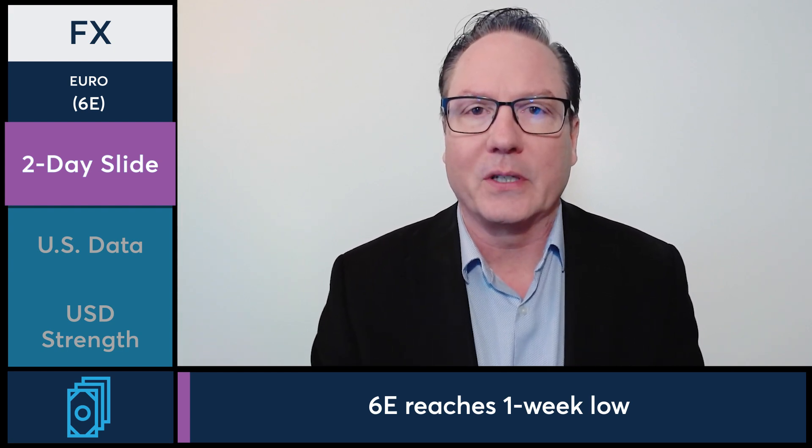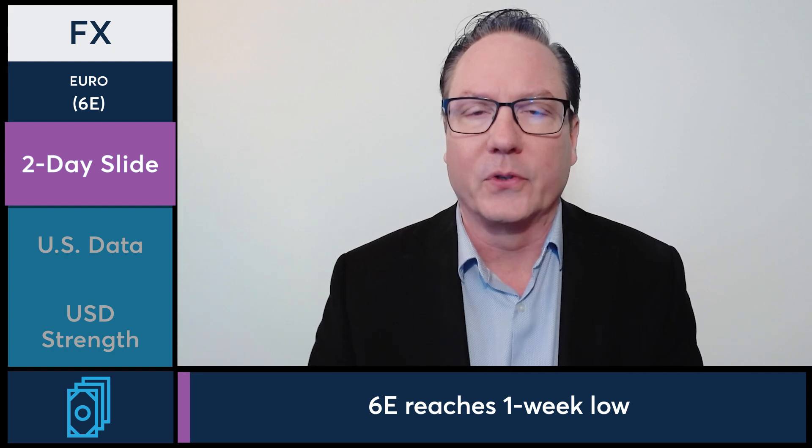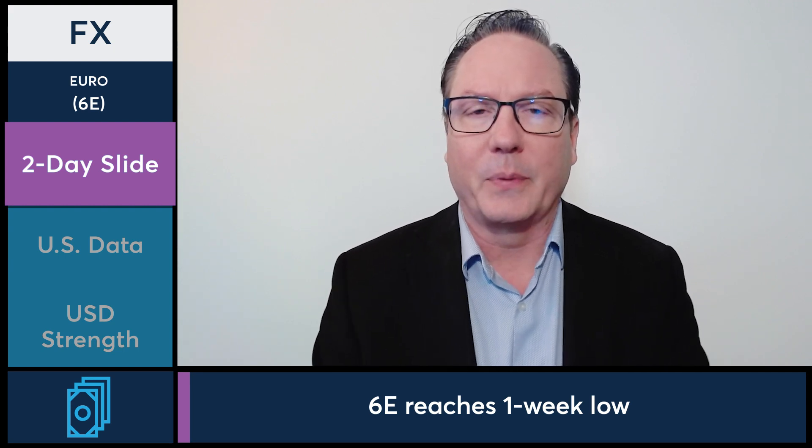When you look at some of the factors contributing to the price action, a couple of things are influencing the markets. Early in the session, it appeared to be some technical selling coming out of Europe, along with some price action as well as some of the data and information coming out of the euro zone. We did see some pressure in the early parts of the session.